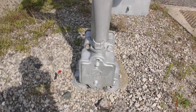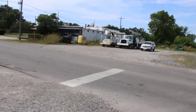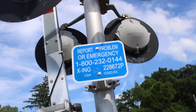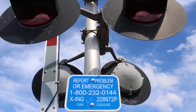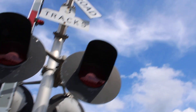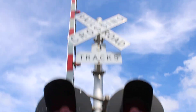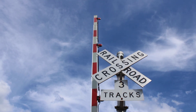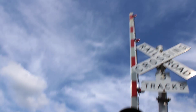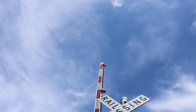Here we have signal number one. It has a State Train base and a State Train gate mechanism. Here's the emergency information — the DOT number of this crossing is 228672P. We have four pairs of 12x24 inch State Train dotted LED lights, and this signal has Ricoh incandescent gate lights. This signal also has a General Signals Type 2 electronic bell.